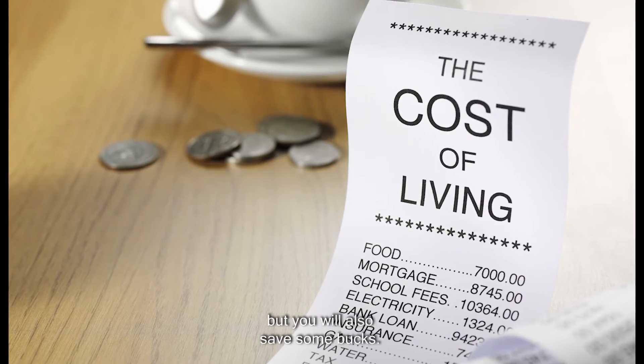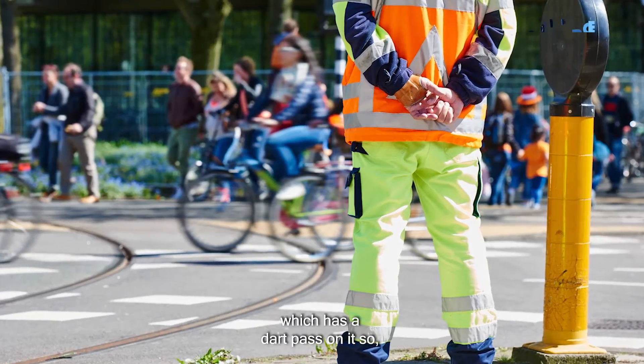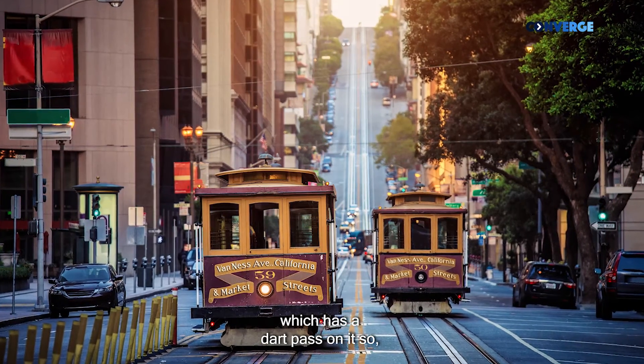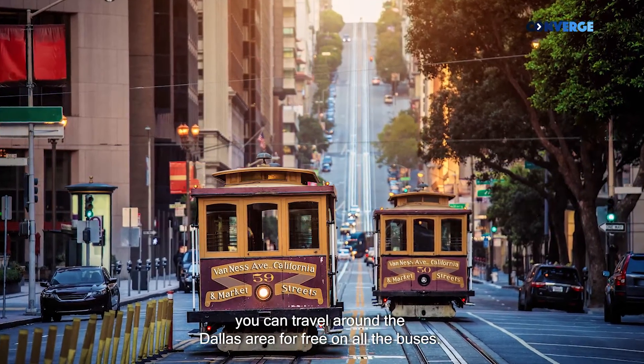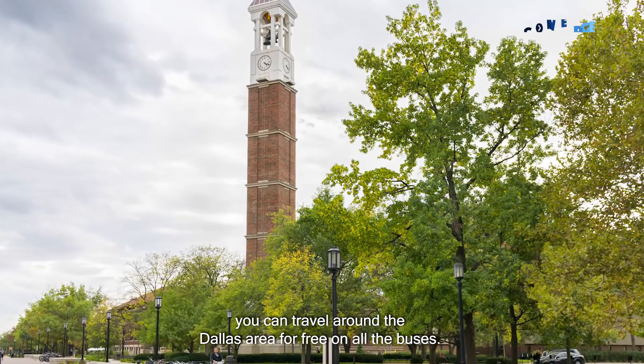If you happen to cook yourself, you'll invest some time but you'll also save some money. I never had to spend on transport because UTD gives you a Comet Card which has a DART pass on it, so you can travel around the Dallas area for free on all the buses.